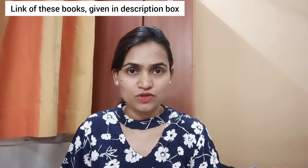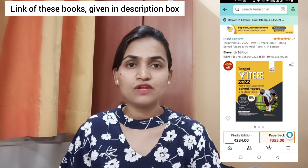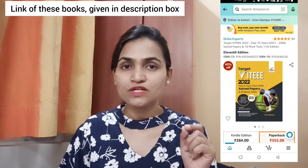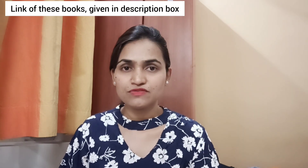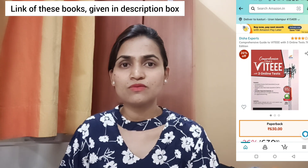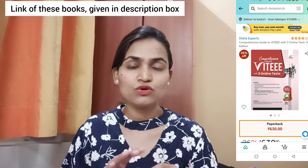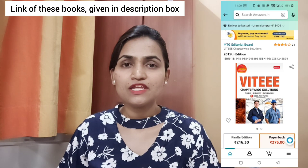There are two books available for this particular exam. One is the VIII Triple E book for 2022 — just search it directly on Google. Disha Publication has published one for this year, which contains around 20 previous year questions in a single book. I'll add a photo here for reference.